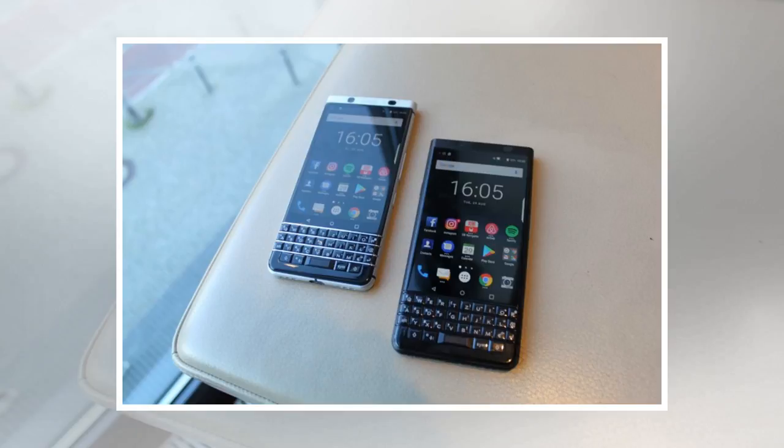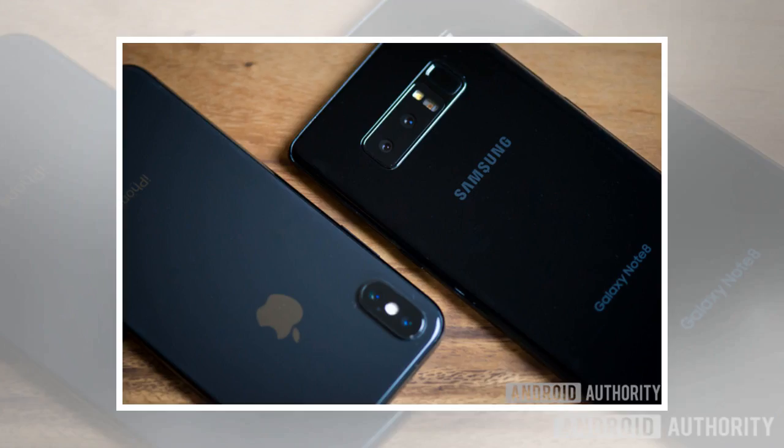The most successful smartphone lines all adhere to the same operational design formula launched in 2007, and even when they successfully tweak things a bit — like the S Pen with the Galaxy Note or the edge-to-edge rounded screen of the Galaxy S8 — they don't stray too far.